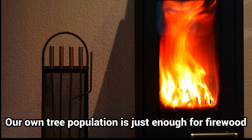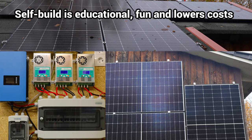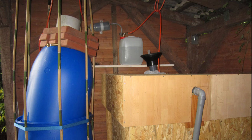We heat to a large extent with wood. The next step was to install a solar system that already covers most of our electricity consumption in summer.